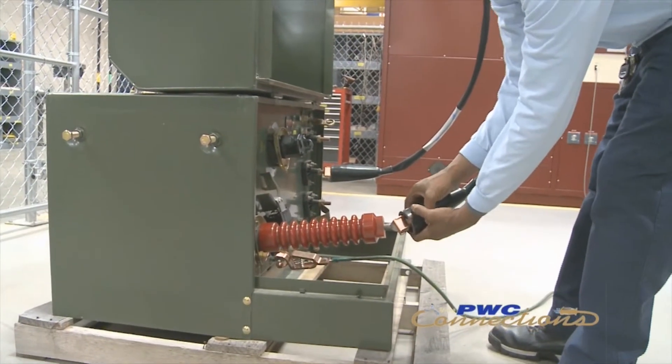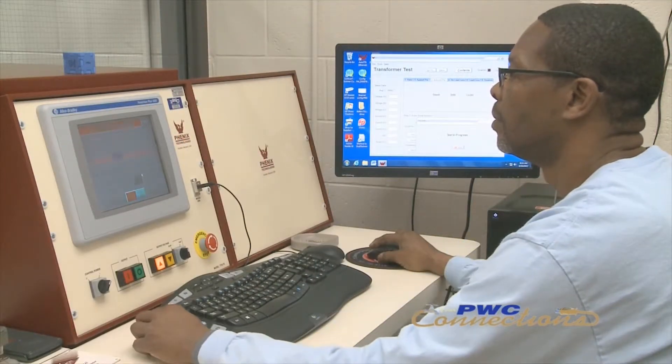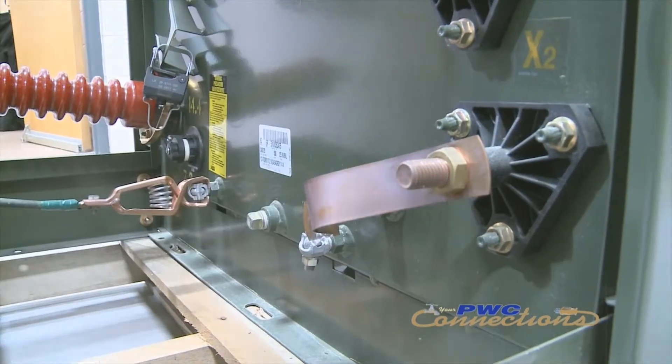When we get the transformer in after it has been evaluated and refurbished, we bring it into the test cage. The tester goes through various steps — starting with a resistance test, then a turns ratio test — all controlled from the control panel. The tester can operate it with a computer or manually. Transformer safety is our priority here at the shop. By testing our transformers we're ensuring that shop personnel, linemen, and the public are safe from a major fault. You don't take chances with this kind of voltage — it's got to be done right.